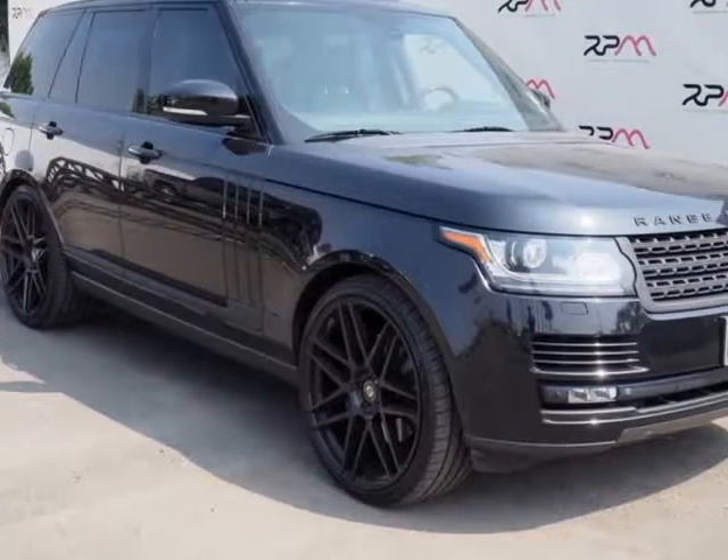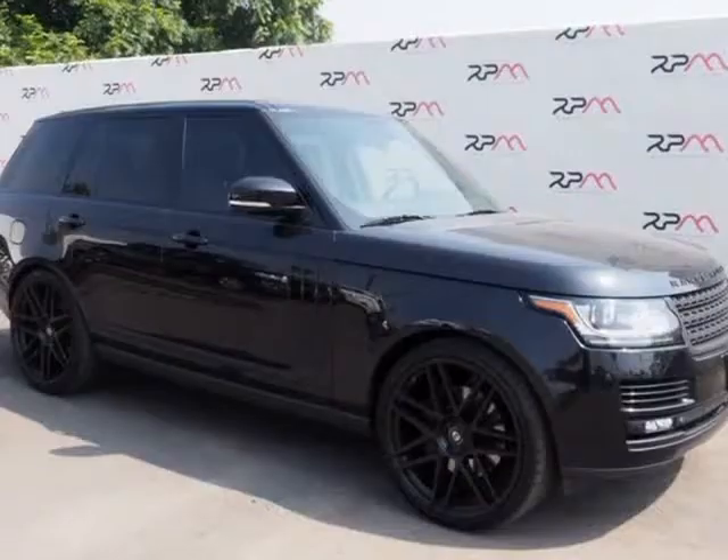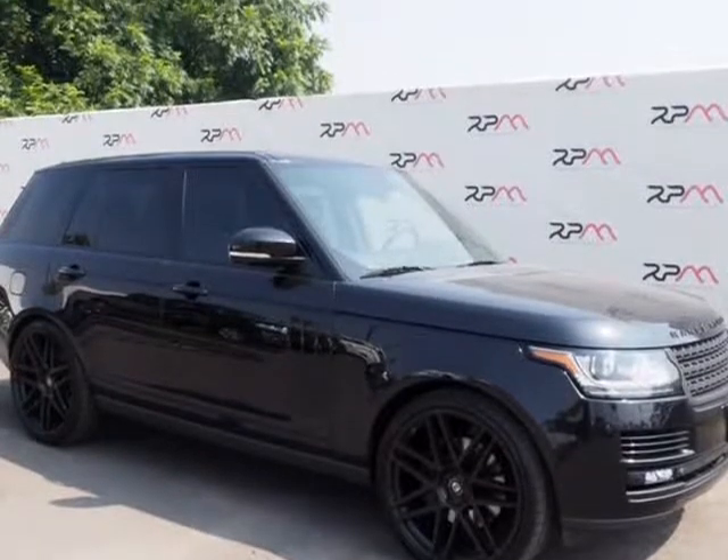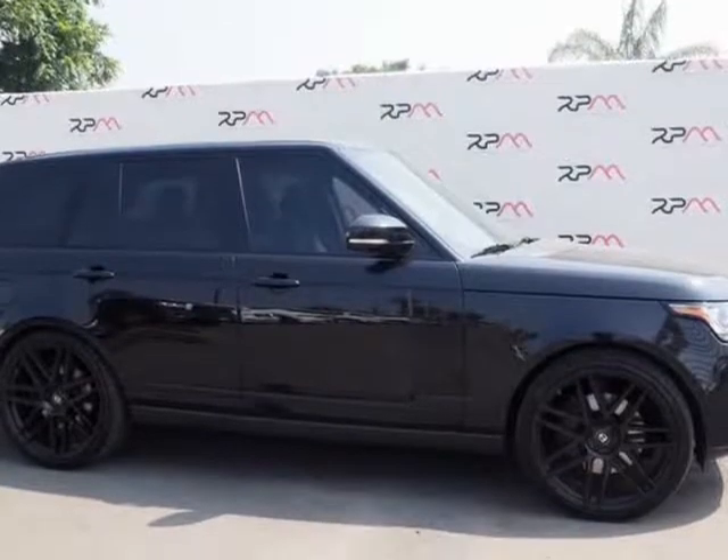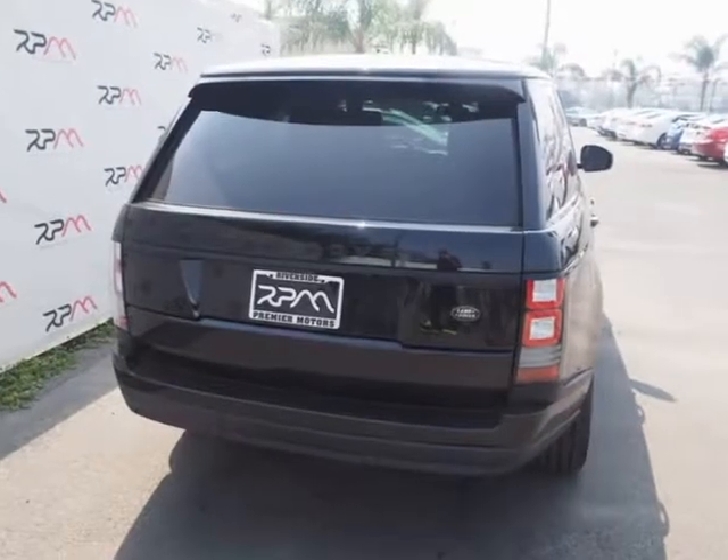This 2013 Land Rover Range Rover is brought to you by Riverside Premier Motors Inc. Garolo Black Metallic 2013 Land Rover Range Rover HSE 4WD, 8-Speed Automatic, 5.0L V8. Recent Arrival.